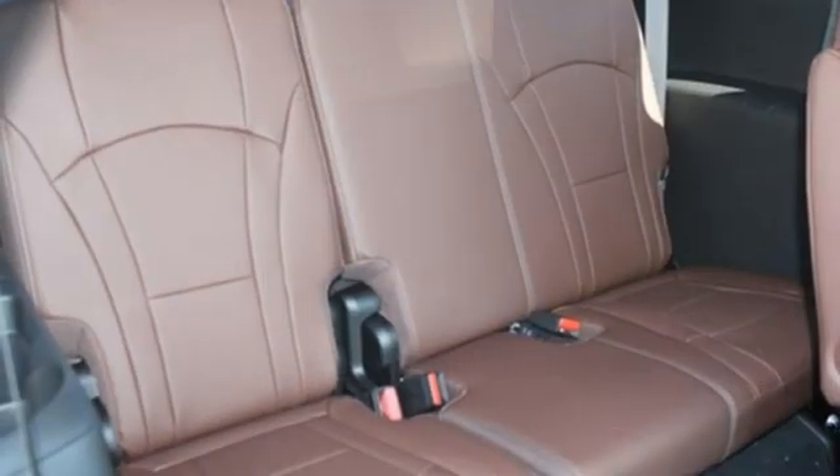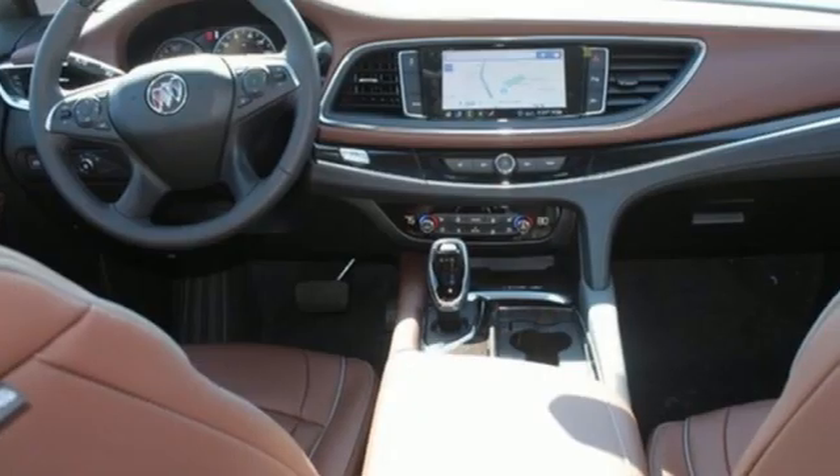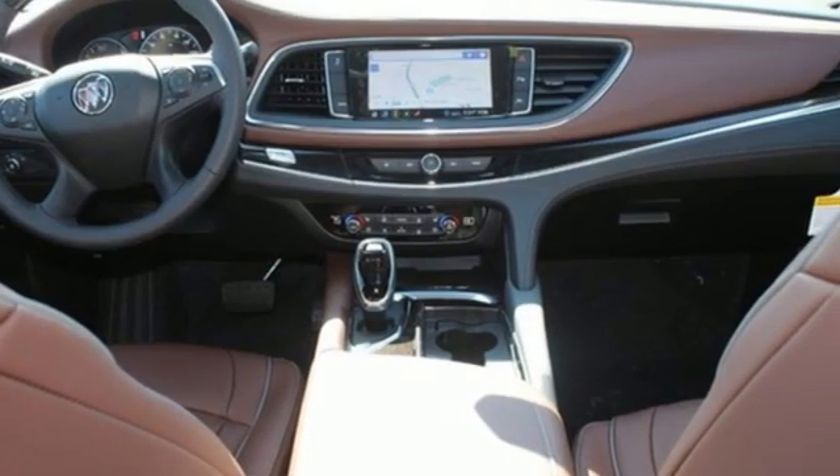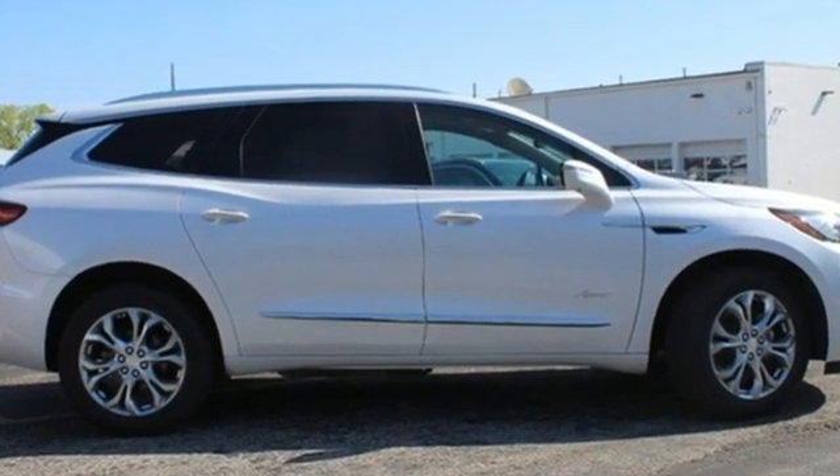Streaming audio, hands-free lift gate, memory exterior door mirror settings, and heated and ventilated leather bucket seats. Experience a different kind of luxury with Buick. Hurry in today and see it for yourself.